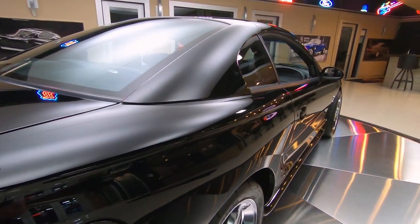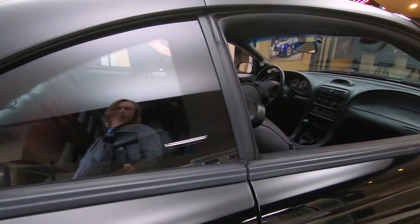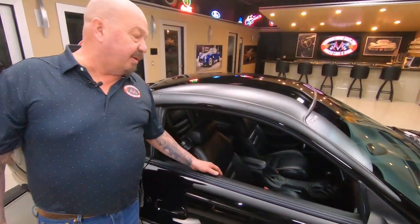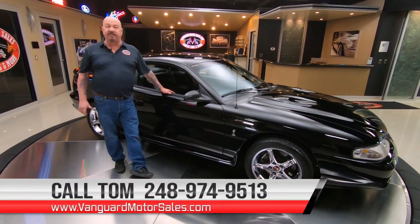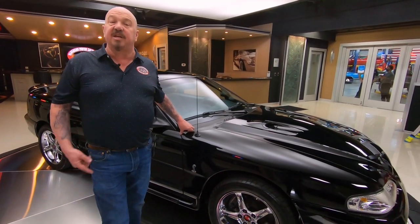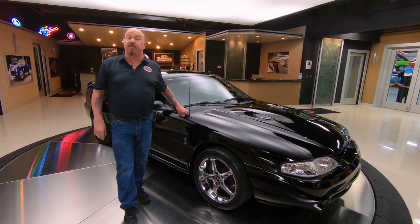Now at Vanguard Motor Sales, we don't do any consignment whatsoever. That means we own every one of our cars. So we spend the time, check them out, get them up on the lift so we can do videos and take pictures and inspect them, so we can tell you exactly what the dream is we're going to park in your driveway. Give us a call at 248-974-9513. You can also check us out on the web at VanguardMotorSales.com — there will be about 100 pictures of this car on there. You're watching us on YouTube right now. If you want to see more cool videos just like this, make sure you subscribe to our channel and hit the little bell and we'll send you a notification every time we post a new video.